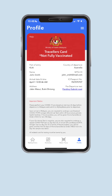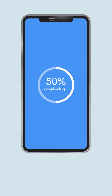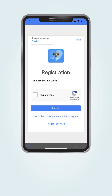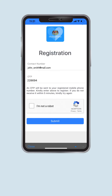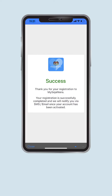We will show you how to get your Traveller's Card to ensure your journey entering Malaysia will be an easy one. First, download the MySejahtera app from your Play Store. Then, open the app and click on Register Here to create an account. You may register using your phone number or email address. We recommend that you use your email address for a smoother verification process. Follow the steps until you complete the registration.